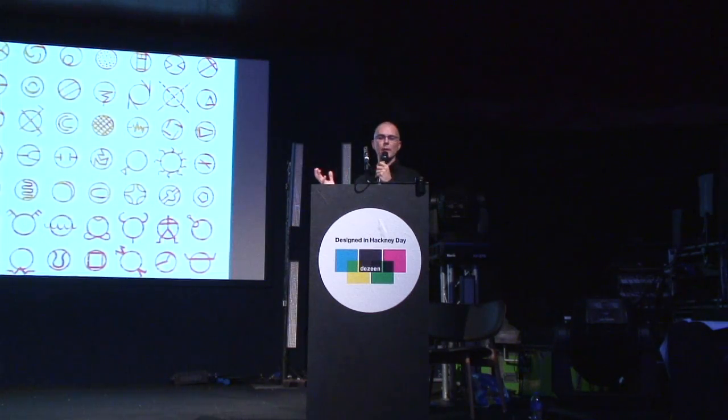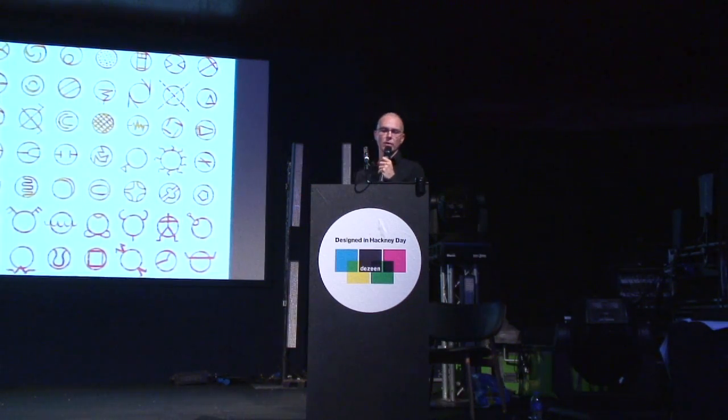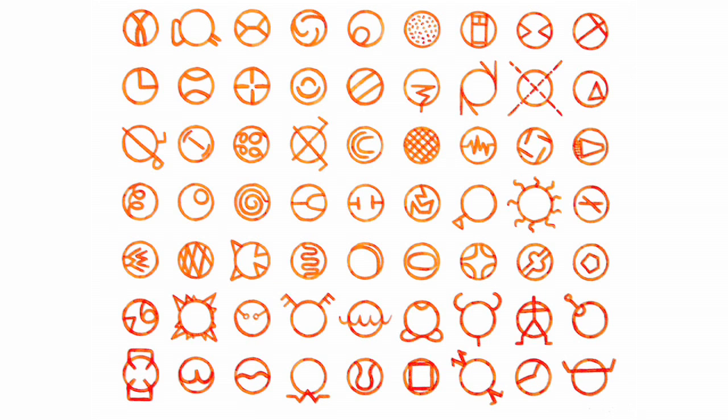This painting a friend of mine did many years ago was a trigger, a starting point for my projects. You can see there are some variations of a circle and it's about exploring as many of these as possible based on one shape.